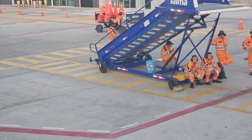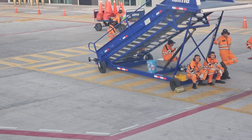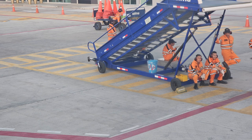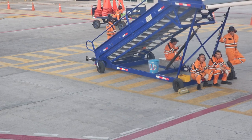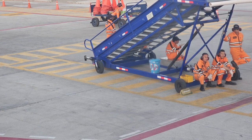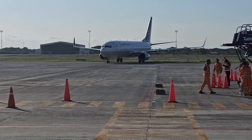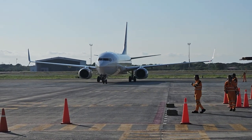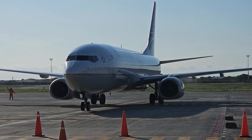I couldn't resist this shot — here's our crack ground crew waiting for the airplane to show up. They deserved a little rest, because once they saw the airplane coming in, they jumped into action. I took the shot from the Priority Pass lounge at Manta Airport, which offers a really great view of the incoming flight.